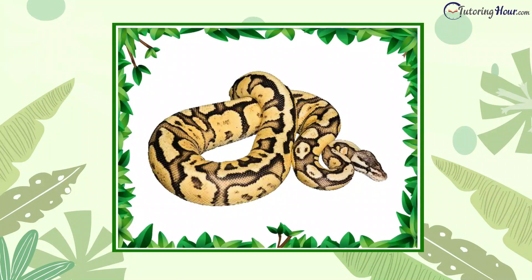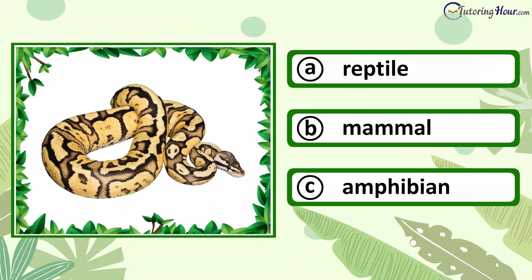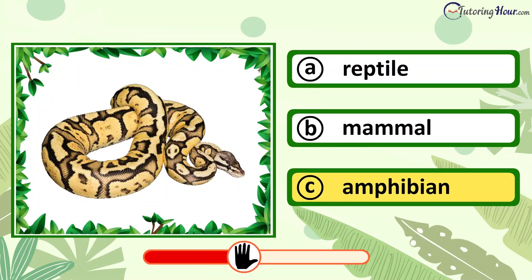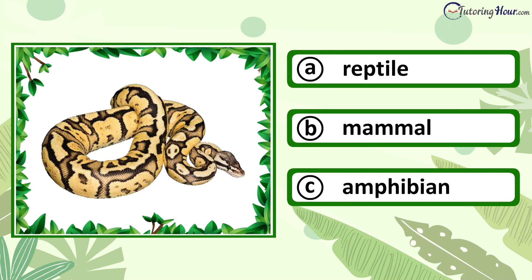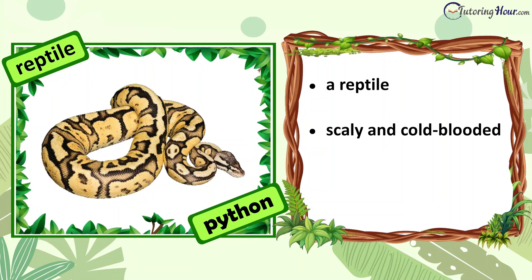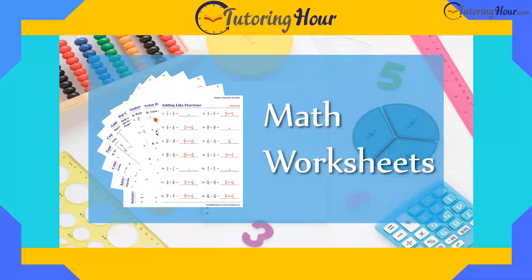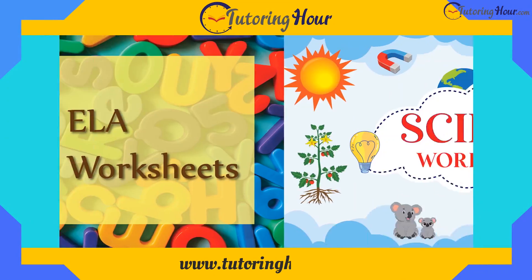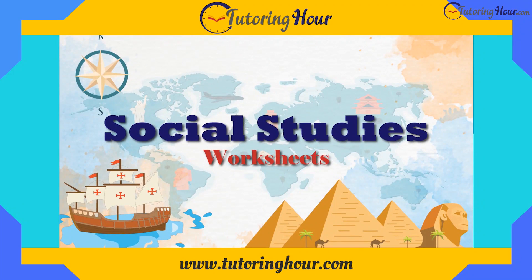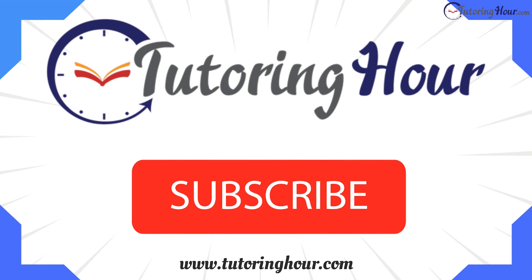Can you identify the animal in the picture? Is it a reptile, mammal, or amphibian? The answer is reptile. A python is a reptile. It is a scaly and cold-blooded animal that lays eggs. You rocked this quiz. Visit www.tutoringhour.com for worksheets to put your newfound knowledge to the test. If you had a blast diving into the animal kingdom with us, don't forget to smash the like and subscribe buttons. Thank you for watching.